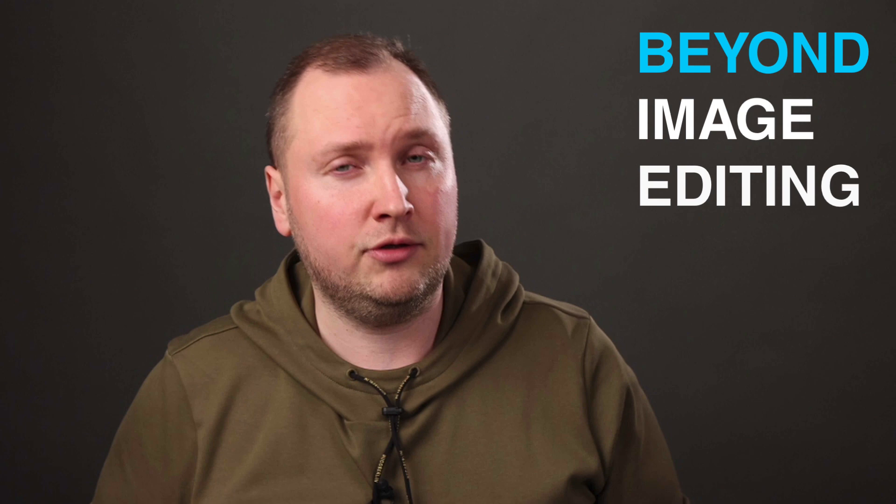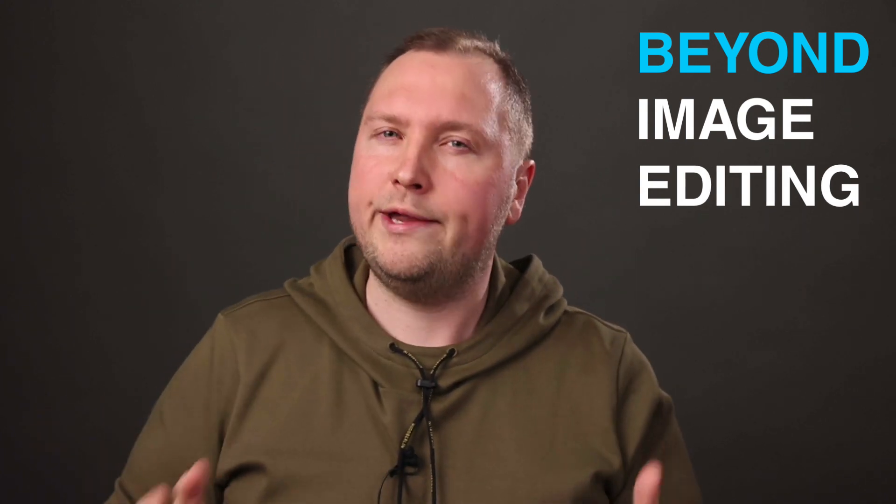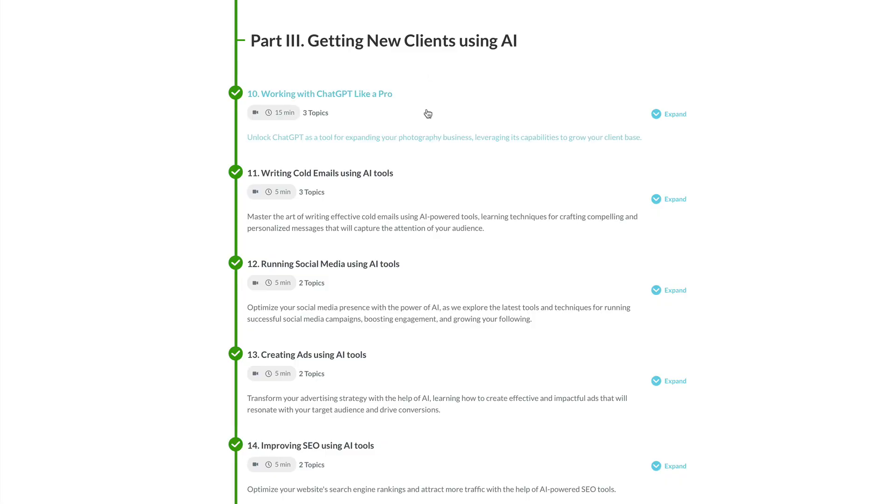Finally, in the third part of the course, we will go beyond image editing. I will show you how to use AI tools to get new clients. You will also learn how to run social media and improve your marketing with AI.